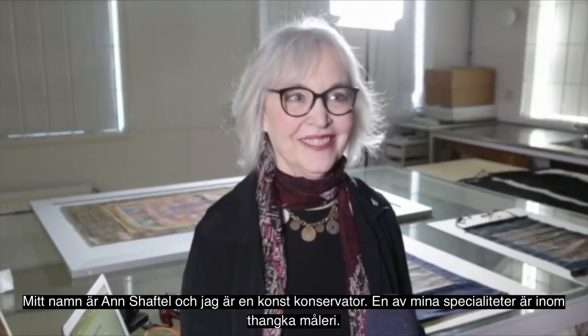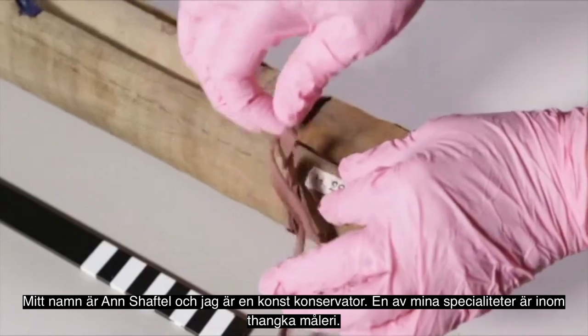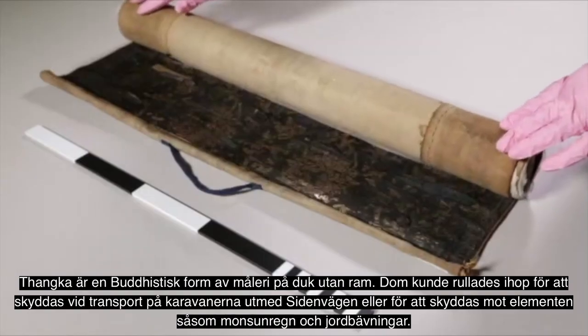I'm Ann Shaftal. I'm an art conservator. One of my specialties is thangka. Thangka is a Buddhist art form.